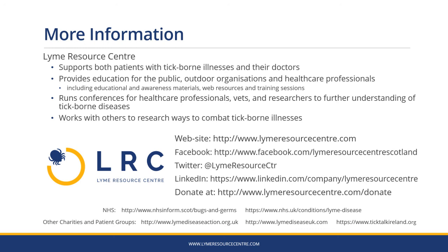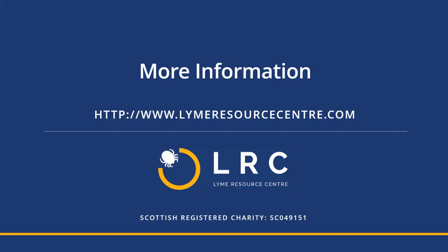There are other sources of information, including the NHS and other charities and patient groups. Thank you.